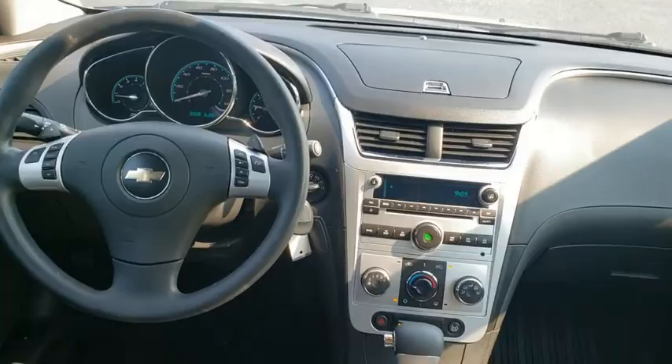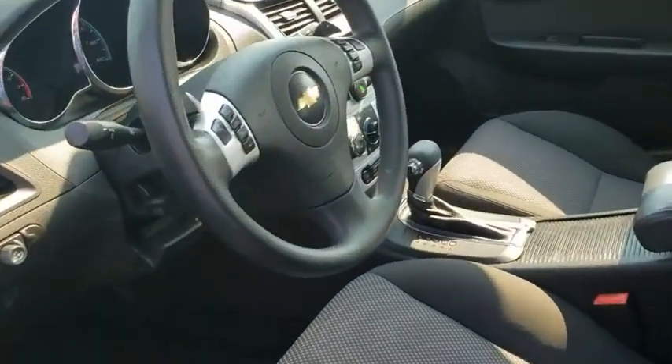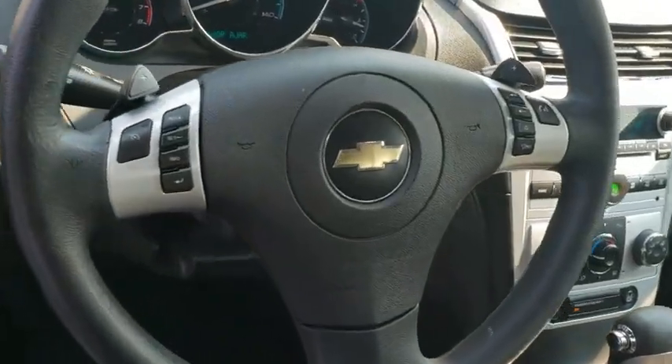Trip computer, brake assist, tachometer, remote keyless entry, panic alarm, power driver's seat, driver vanity mirror, front reading lamp.